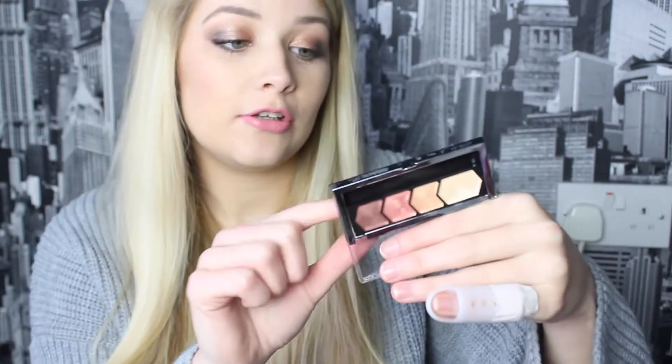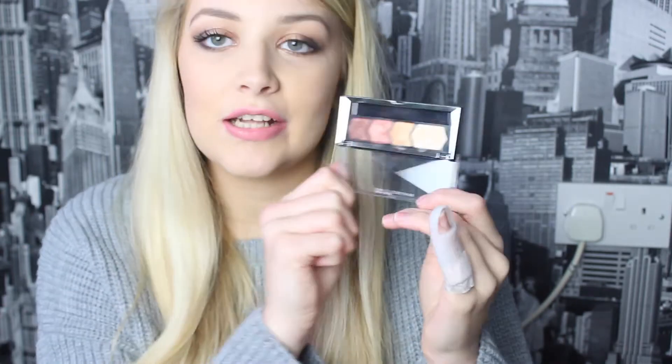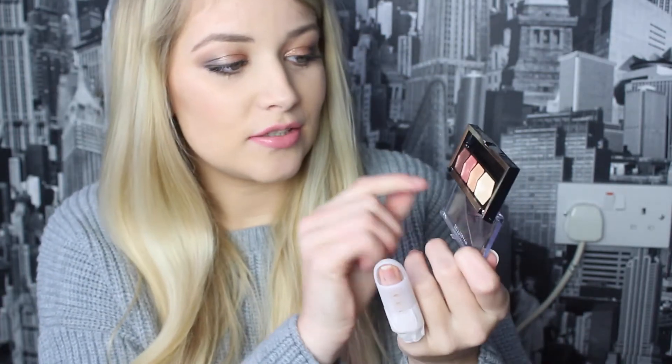For a more affordable look you can also go for the Maybelline Quad — I absolutely love this. On the back it has the shades numbered and it tells you how to do your own eye makeup look with it, but obviously you can use it however you want. If you do follow the look on the back it gives you a gorgeous eyeshadow look. Mine is in the shade Coral Drama.